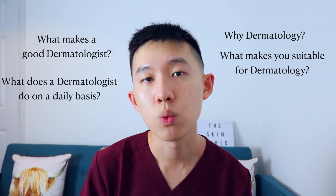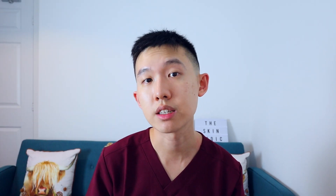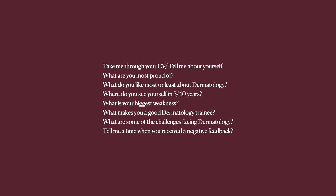Some of the questions that the interviewers may like to ask include things like: why dermatology, what makes you suitable for dermatology, what makes a good dermatologist, and what does a dermatologist do on a day-to-day basis. One book I would highly recommend is the black and white book that everyone uses called Medical Interviews. It has a lot of sample questions and answers, and tips on how to build a good, well-structured answer.